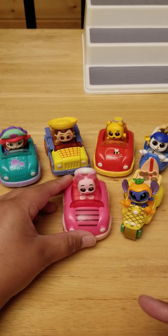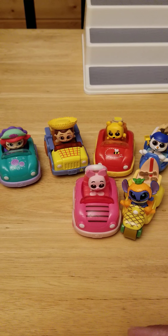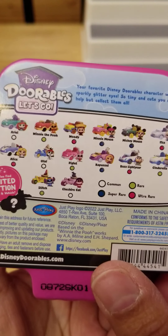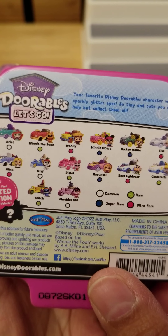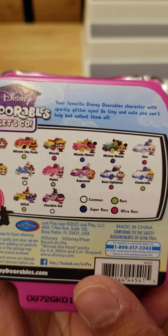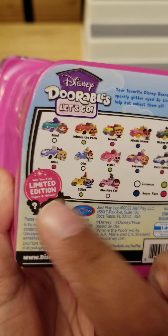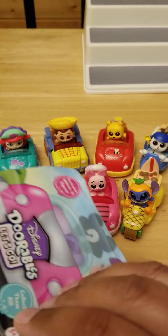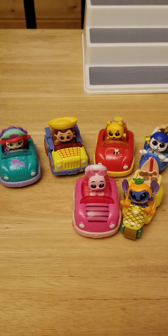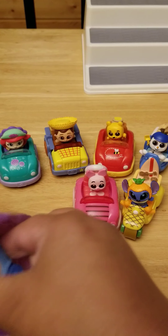Okay, I still need Alice, Rapunzel, Buzz Lightyear, Cinderella, Elsa, Mickey, Minnie, and the Cheshire Cat. And the limited edition — I have learned — is Tinkerbell. Still no guide though.